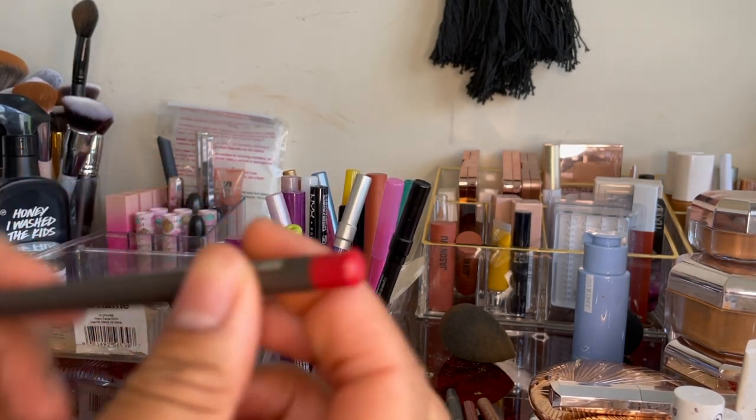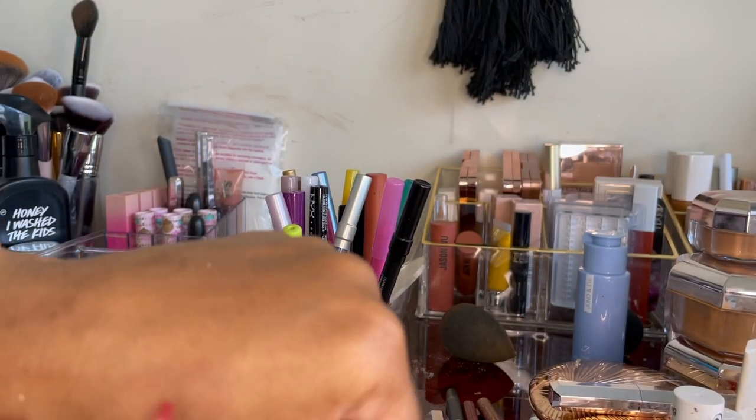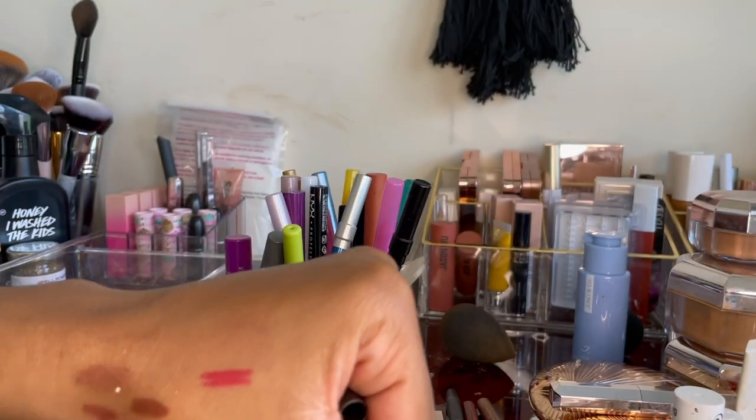This is Ruby Woo from MAC — my red liner that I use for a red lip, and also for a coral lip. As you can see, it's perfect.